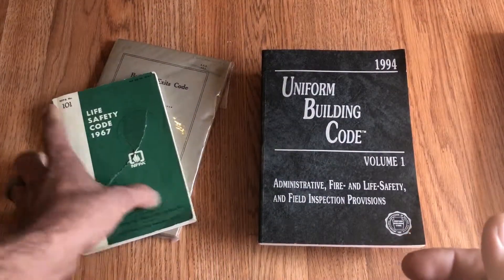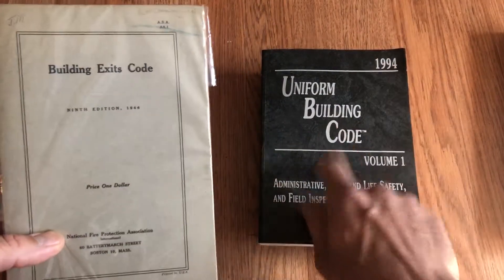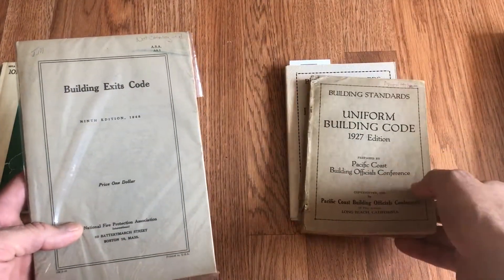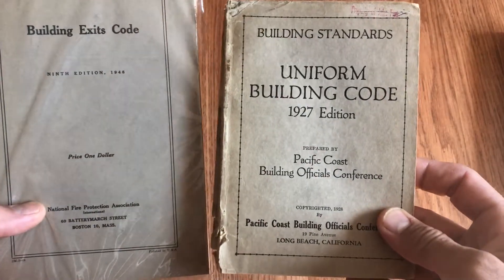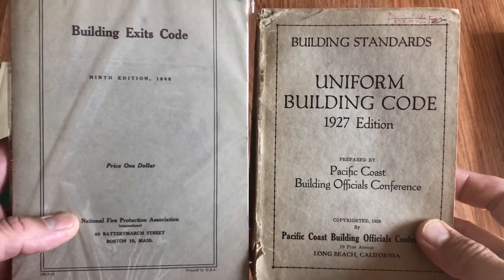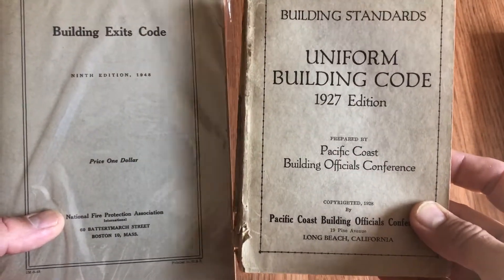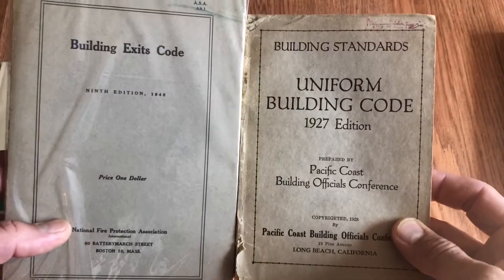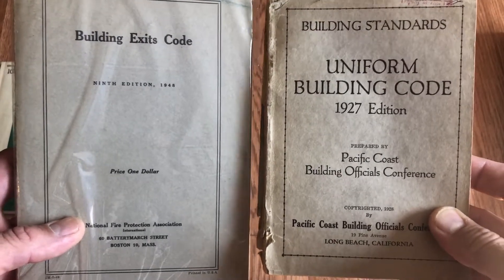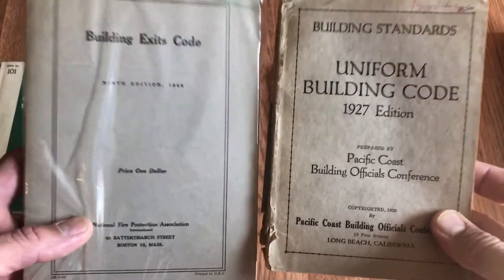So 1927 — NFPA develops the first Building Exit Code. Going back to the Uniform Building Code, we can go back to the first published Uniform Building Code. This was before it was ICBO; this was back when it was the Pacific Coast Building Officials Conference. And notice — it's also 1927. So both the Pacific Coast Building Officials Organization and NFPA both premiered their first code books in the same year, 1927 — not counting the National Board of Fire Underwriters, who were the first to create a model code.